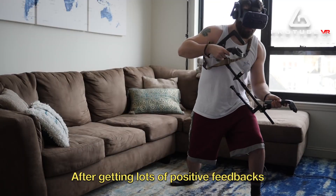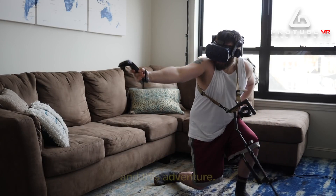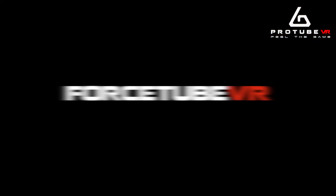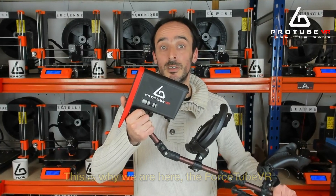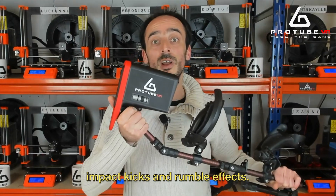After getting a lot of positive feedback from the gaming community, we actually decided to launch those products and this adventure. This is why we are here — the ProTube VR. It's a haptic module that features kick and rumble effects.